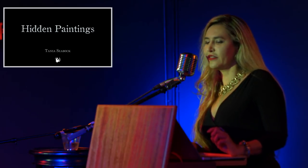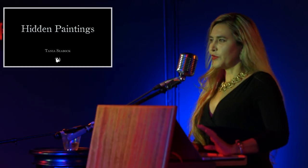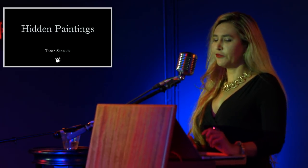Hi, I'm Tanya Seabock. So, hidden secrets. Throughout history artists have been painting and there's been paintings underneath them, and recently we've been discovering them.